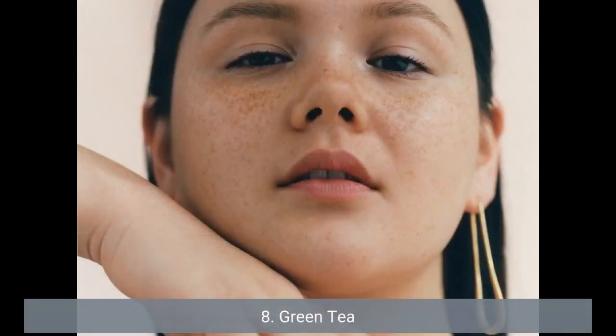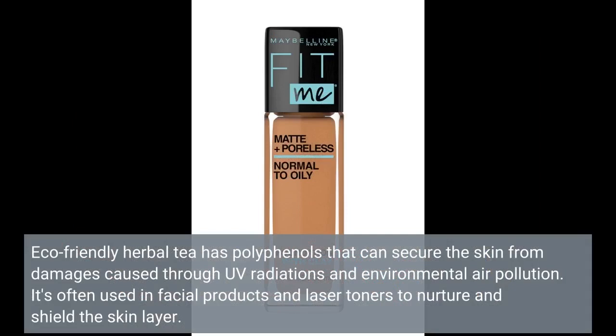8. Green Tea. Green tea has polyphenols that can protect the skin from damage caused by UV radiation and environmental pollution. It's often used in facial products and toners to nourish and shield the skin.